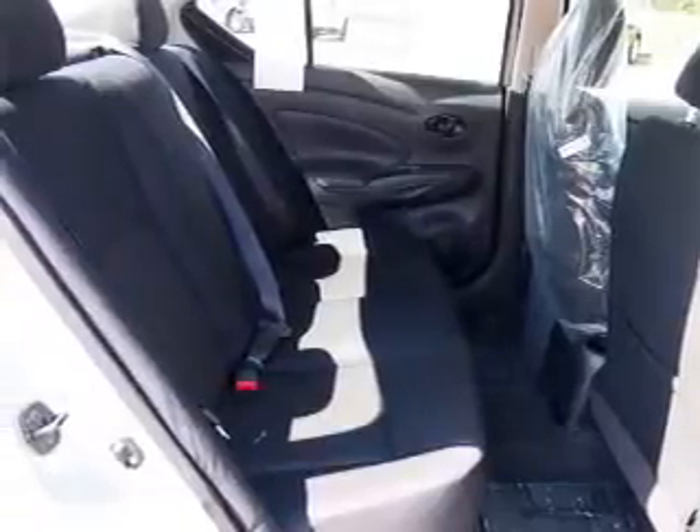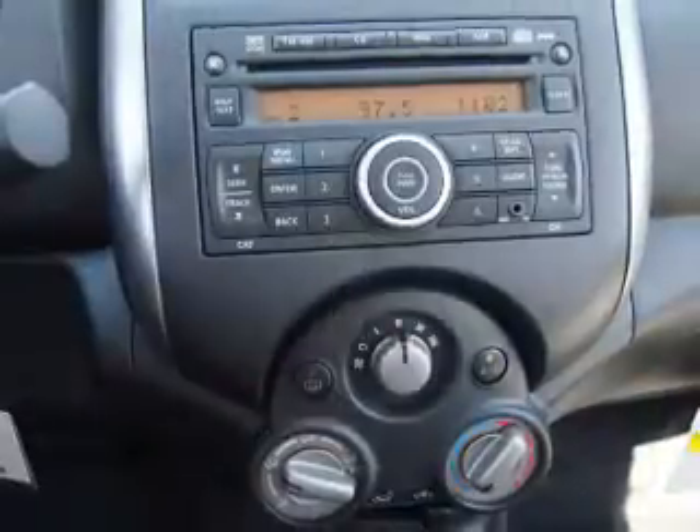Keyless entry, power windows, an AM FM stereo with a CD player, an alarm system, power steering, an adjustable tilt steering wheel, air conditioning.